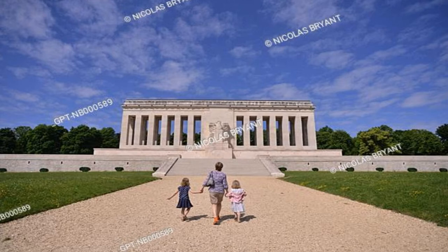This monument overall commemorates the sacrifices and achievements of the Americans and French, and holds an important part of American and French history. It shows how both successfully fought the Germans during the Second Battle of the Marne in 1918 and came together. That's why this monument symbolizes the friendship and achievements of France and America.